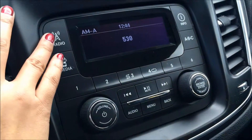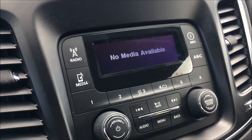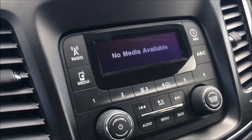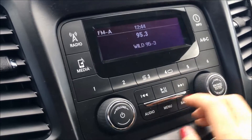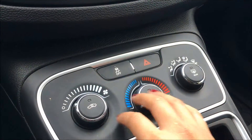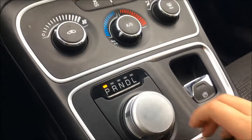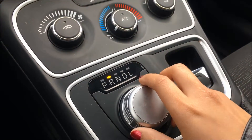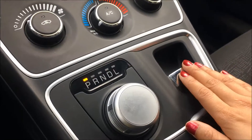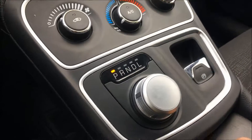Over to the media system, this vehicle comes with AM and FM radio as well as USB and auxiliary input. We have your audio knobs here and panning down we have your electronic stability control button and your climate controls with air conditioning. This knob here is for your gear shift and we have your emergency brake there.